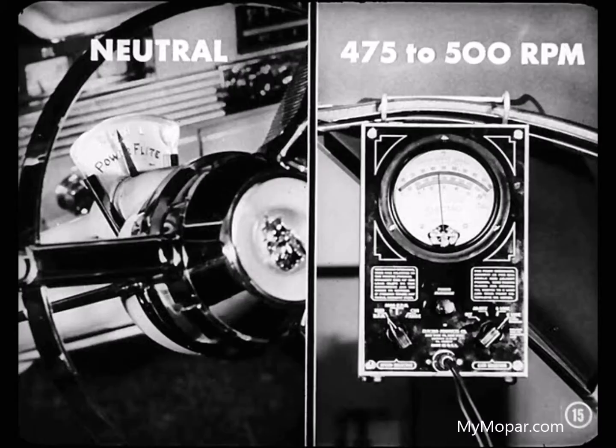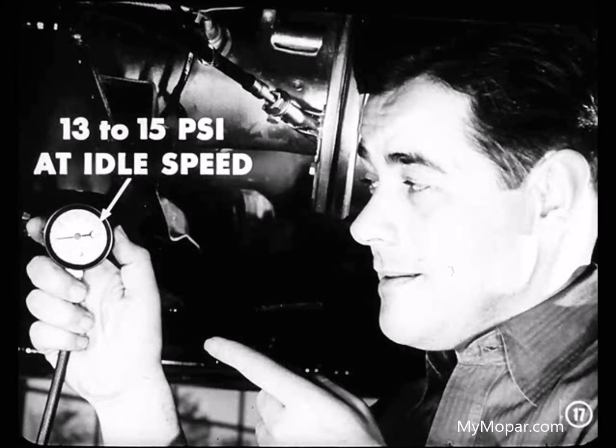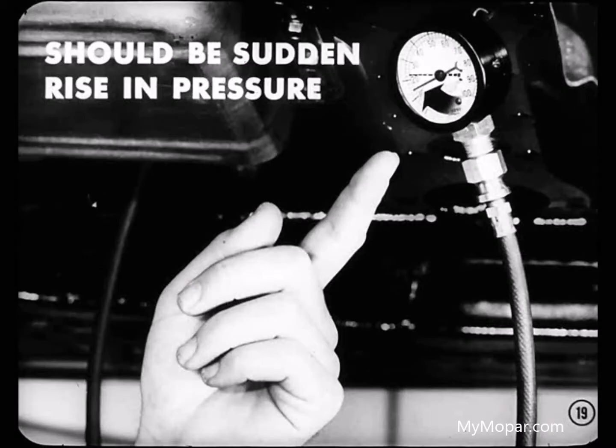You remember that operation, Bill? We put the selector lever in neutral and let the engine idle at 475 to 500 RPM. Fine. Now be sure the handbrake is securely set, then shift the selector lever to drive range. Normal pressure should be 13 to 15 pounds at idle speed. Looks like our throttle pressure is okay. Now pull down on the accelerator pedal slowly and watch the gauge. If the throttle valve is working freely, there should be a sudden rise in pressure, rising and falling as engine speed increases and decreases.